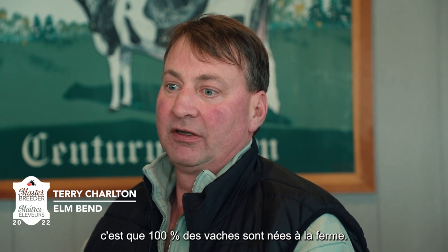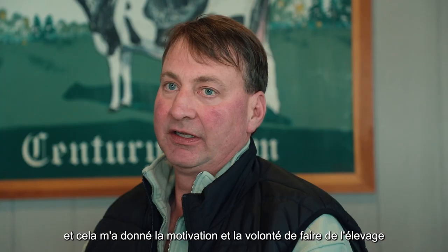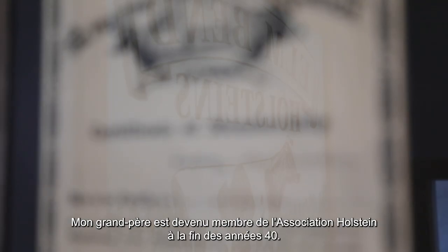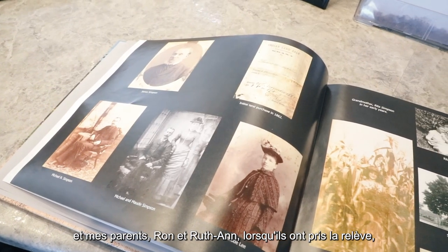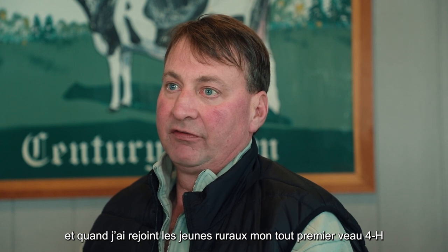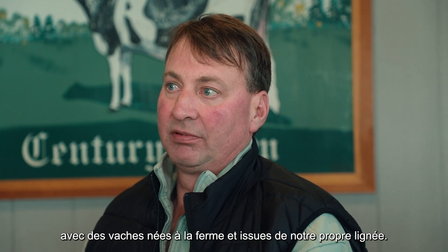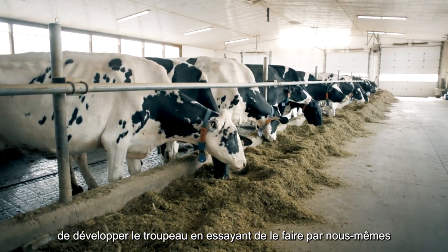What makes our herd stand out is we're 100% homebred. My grandfather became a member of the Holstein Association back in the late 1940s. He kept the herd purebred, and my parents, Ron and Ruth Ann, when they took over, kept it purebred. We had never bought or purchased any animals. I joined 4-H and my very first 4-H calf was fairly successful, and that gave me the drive and ambition to continue to breed from our home breeding and seed stock and develop the herd that we've got today, trying to do it on our own without purchasing anything.